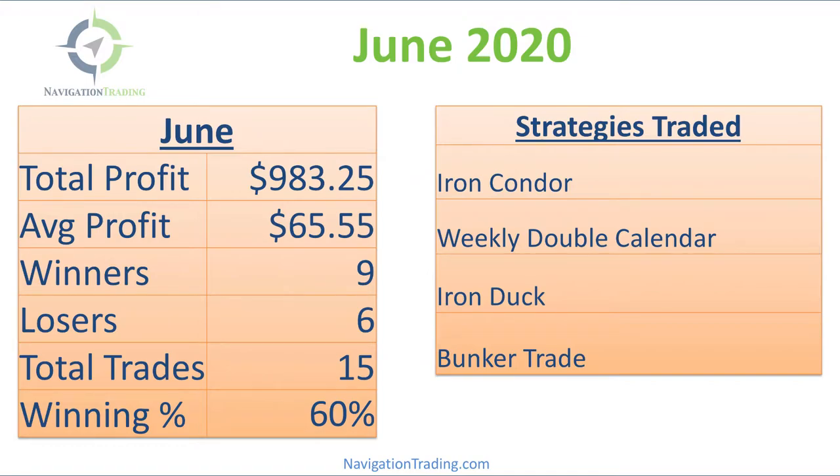One thing I want to point out is we're trading a lot smaller given the heightened implied volatility environment. We're doing a couple of things: trading smaller size and trading more defined risk. We still have on some short strangles and undefined risk strategies and some futures, but we are focusing more on defined risk during this period of high implied volatility because of the risk associated. And it's just a great time to be trading these strategies in general.